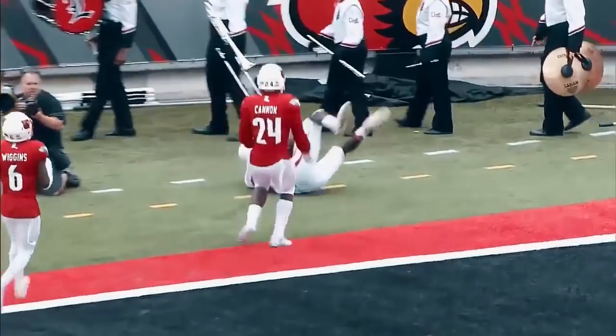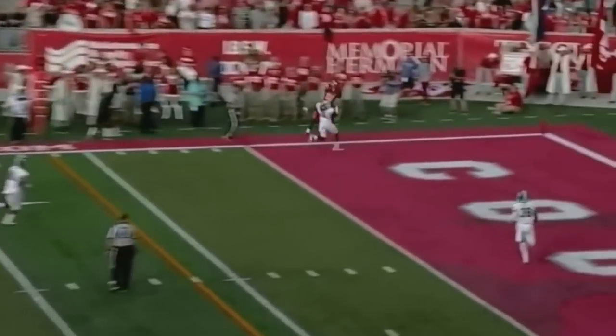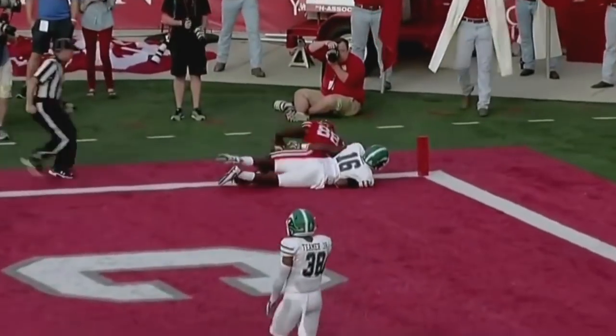Dunbar's got a tremendous physical advantage on anybody. Touchdown, Houston.